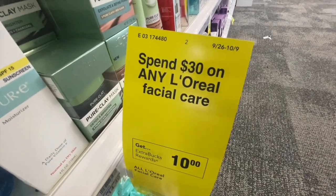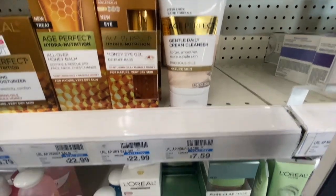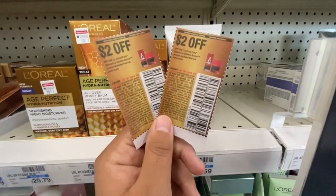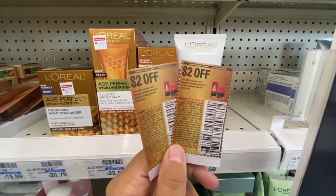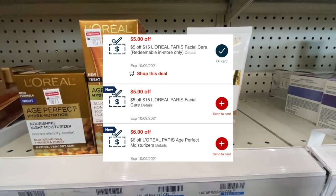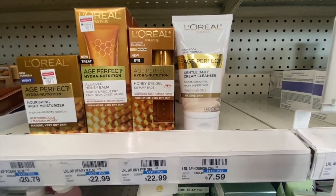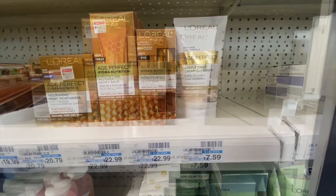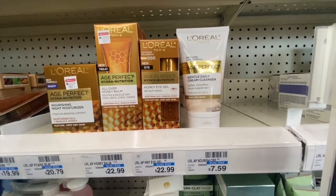Next I'm going to do the spend $30 on any L'Oreal facial, get $10 Extra Bucks deal. I'll pick up one L'Oreal Age Perfect Honey Eye Gel for $22.99 and the Age Perfect Cream Cleanser for $7.59. I'm going to use two $2/$1 manufacturing coupons — these are expired but CVS usually doesn't mind. I also have a $6 off L'Oreal Age Perfect CRT and two $5 off $15 L'Oreal facial care CRTs. My total for both is $30.58, meeting the threshold. After all coupons and CRTs, I should pay just $10.58 but get $10 Extra Bucks back, making the final cost 58 cents.